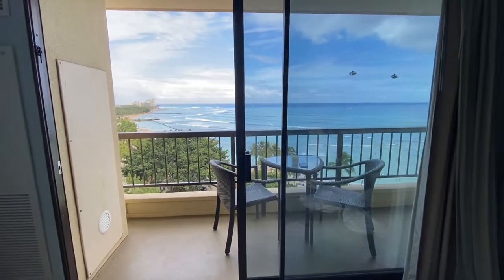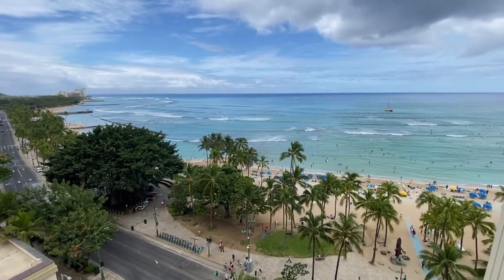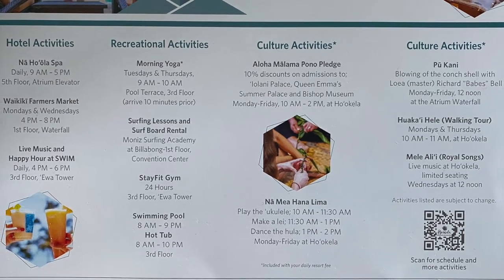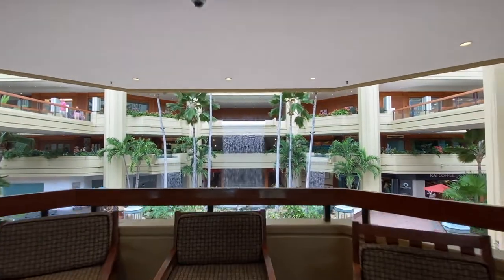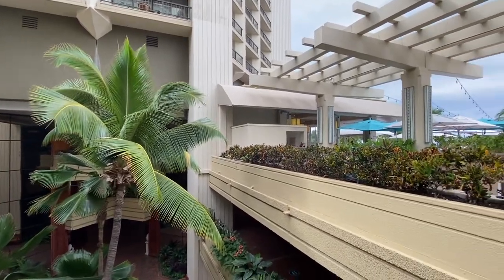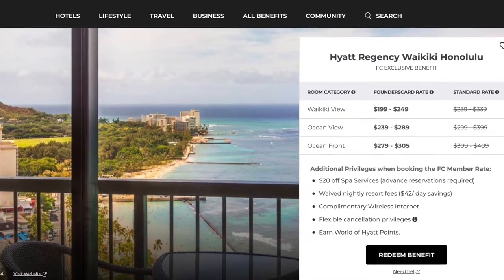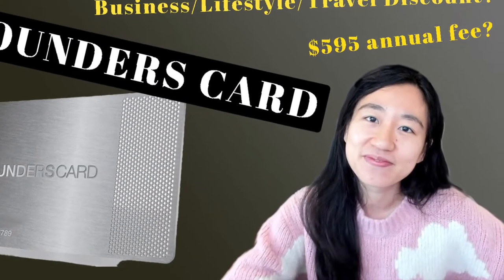I booked the most basic room, but with my Globalist status I got upgraded to an Ocean View room. It seems there is quite a limited number of suites — I tried to use my suite upgrade certificate two months ago and was told there were no availabilities. The receptionist provided us with an activity sheet, and a few items were included in the resort fee. This is a category 5 hotel, costing around 20,000 points per night. For cash booking, it usually costs around $300 plus around $45 for the resort fee. There is a deal from Founder's Card where the nightly rate is reduced to $200 per night with the resort fee waived.